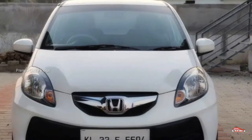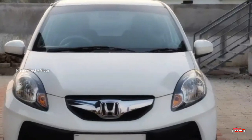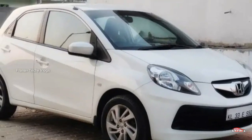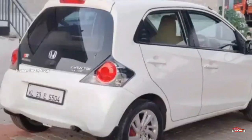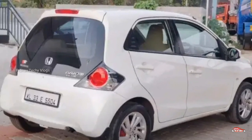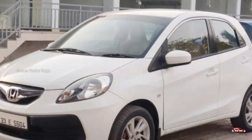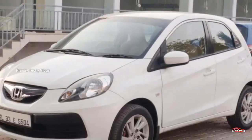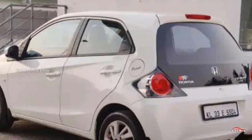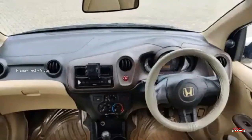Let's check the registration. Honda Brio. 1.2L petrol. 2nd owner. 1.5 km. This is a manual transmission. This is the interior and exterior, with a safety cost. And all the stainless steel.